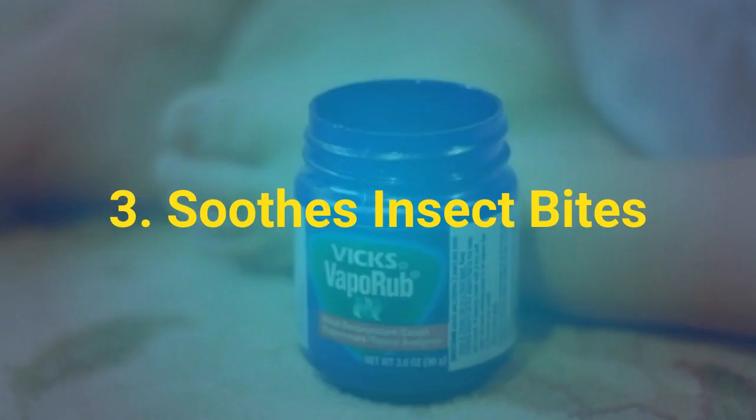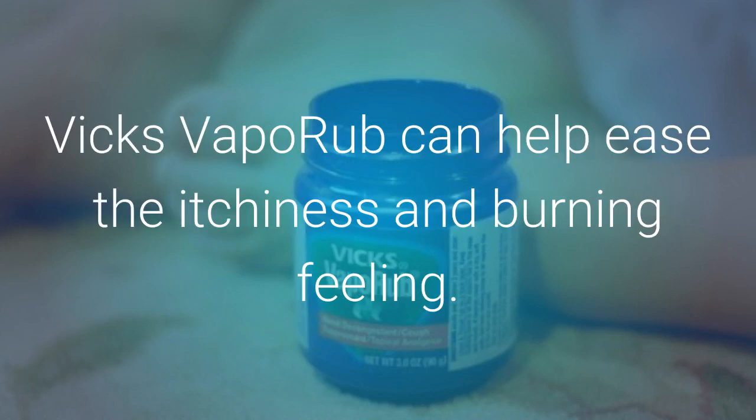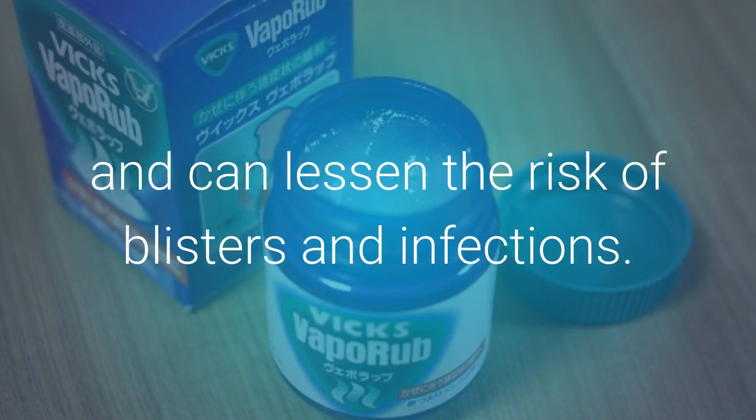Soothes Insect Bites: If you have a chigger, ant, mosquito, or any other insect bites, Vicks VapoRub can help ease the itchiness and burning feeling. The cooling menthol in Vicks soothes the itching and can lessen the risk of blisters and infections.